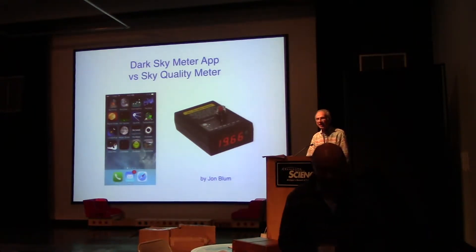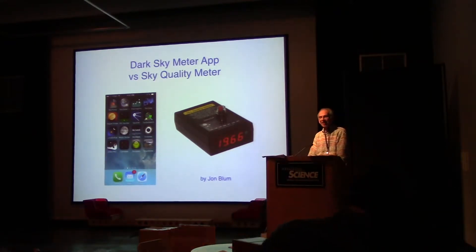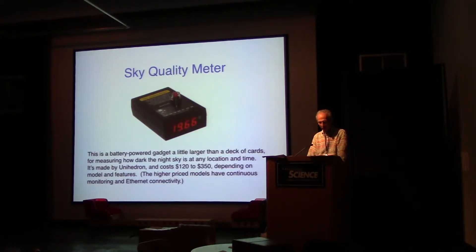Thank you, Dale. How dark is it? We often want to know how dark the skies are and how the sky is at one location compared to another. There are two ways you can measure it: one is you can buy a device dedicated to just measuring it, called the sky quality meter, and the other is to use an app on your smartphone.